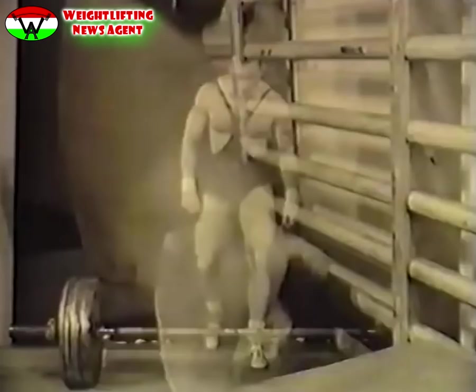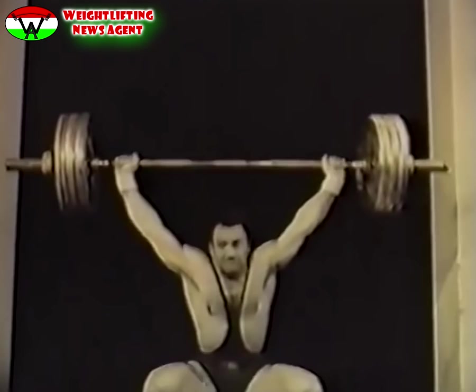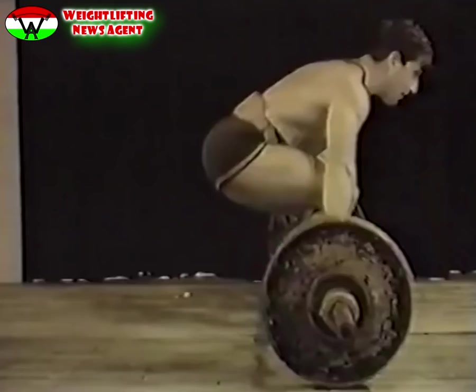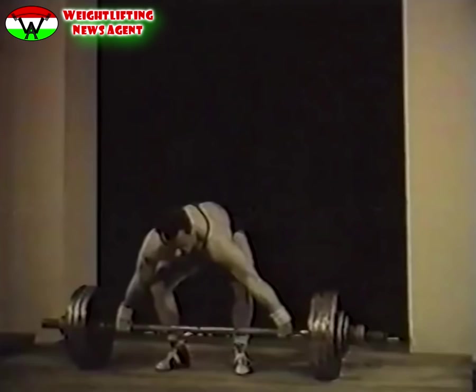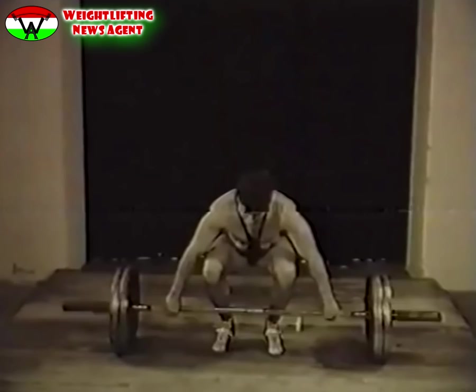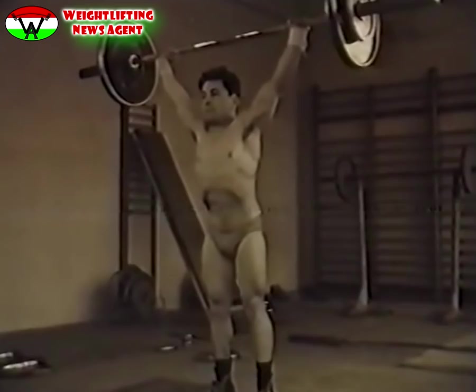Más irányú izomigénybevételnek van kitéve a súlyemelő a második versenyszám, a szakítás végrehajtása közben. Ebben a fogásnemben a súlyt egy mozdulattal, nyújtott karokkal kell fejfölé emelni. A teljesítmény nagysága főként a derék, a hát és a lábizomzat erejétől függ. Kétféle szakítás ismeretes: az ollózó és a beülő. Rossz a szakítás, ha térd a dobogót érinti, vagy ha a versenyző nyomással fejezi be.